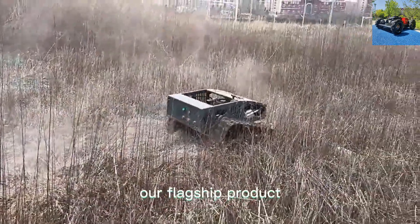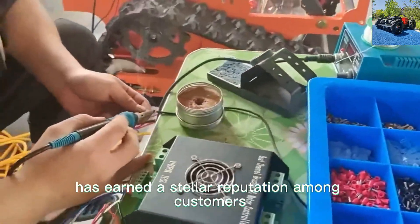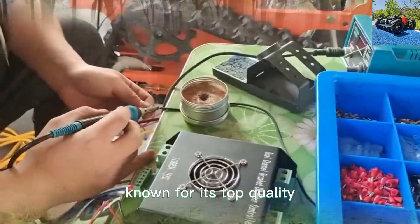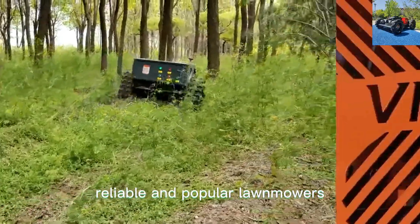Our flagship product, the VTLM800 Wireless Tracked Grass Trimmer, has earned a stellar reputation among customers. Known for its top quality, it stands out as one of the most reliable and popular lawn mowers from China.